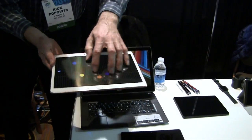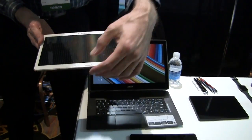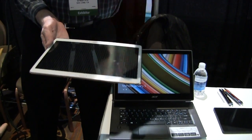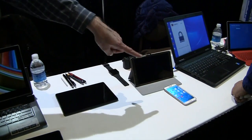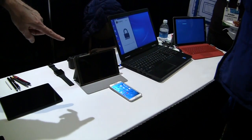So you can see multi-touch technology here. We also did the fingerprint reader on both the Samsung Galaxy Tab S10.5, the 8.4, and the Galaxy Tab S5 phone.